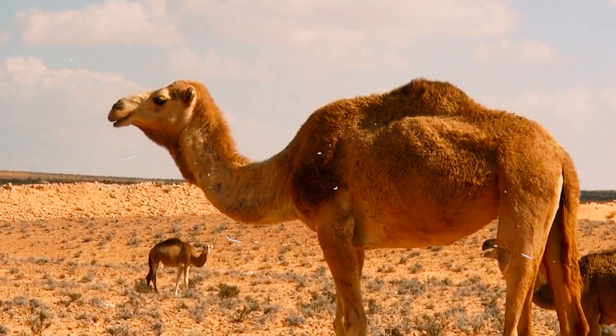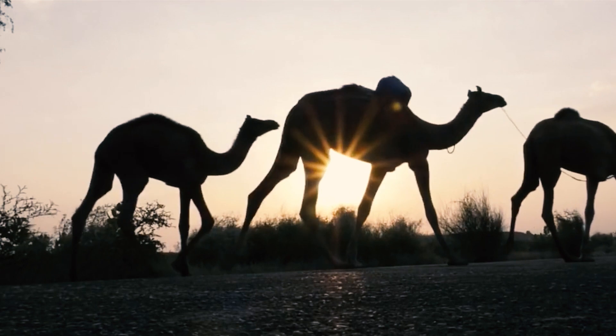Camels can spit a long distance. They often spit at predators or at each other as a way of asserting dominance. The spit is actually a mixture of saliva and stomach acid, and it can be quite painful if it gets in your eyes.